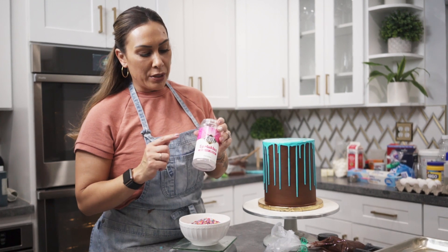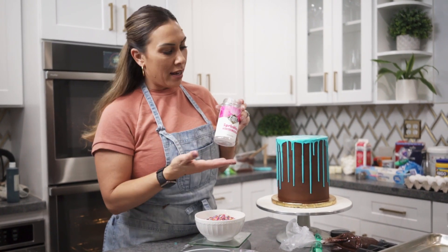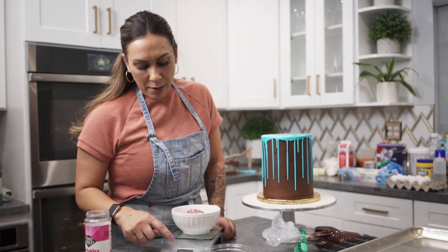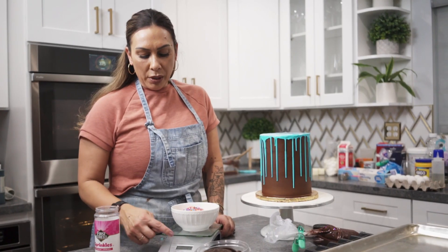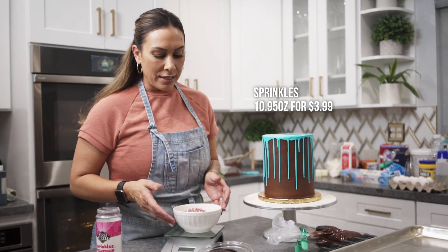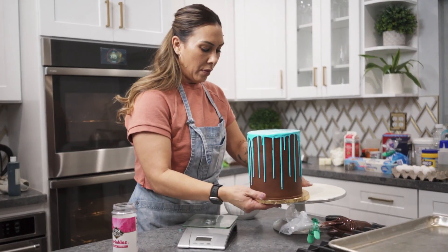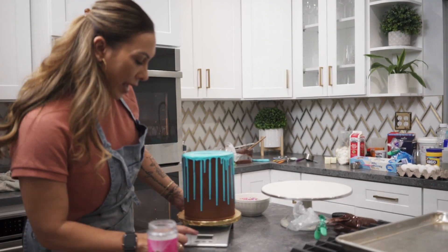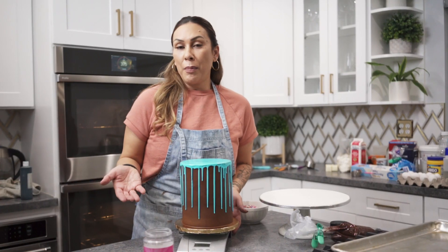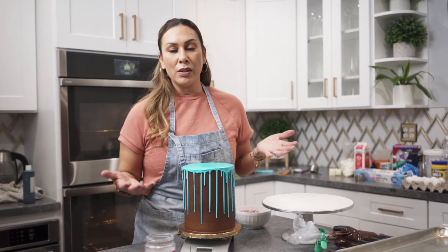Some people don't know how to charge for their sprinkles. This container is 11 ounces and it costs $3.99. I put a bowl on the scale, dumped out the entire contents, and it reads 10.95 ounces — so I'm missing 0.05 ounces. That means you got 10.95 ounces for $3.99. Now we're going to figure out how much the cake weighs without the sprinkles first. This cake weighs 613.95. Write this number down, because we're going to put sprinkles on, re-weigh it, and calculate exactly how many ounces of sprinkles to charge for.